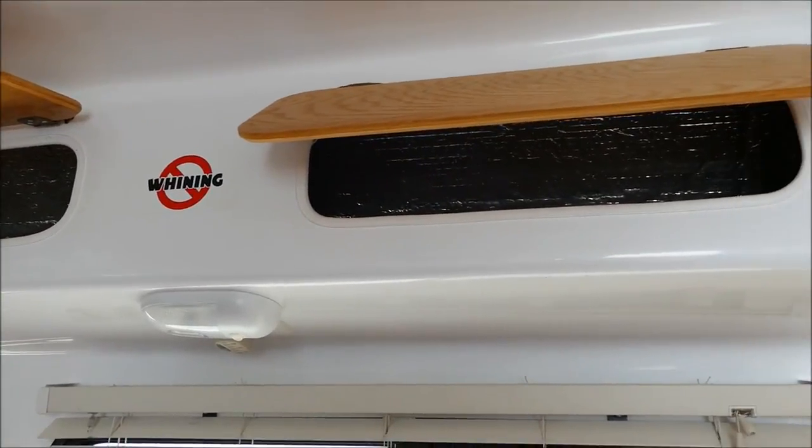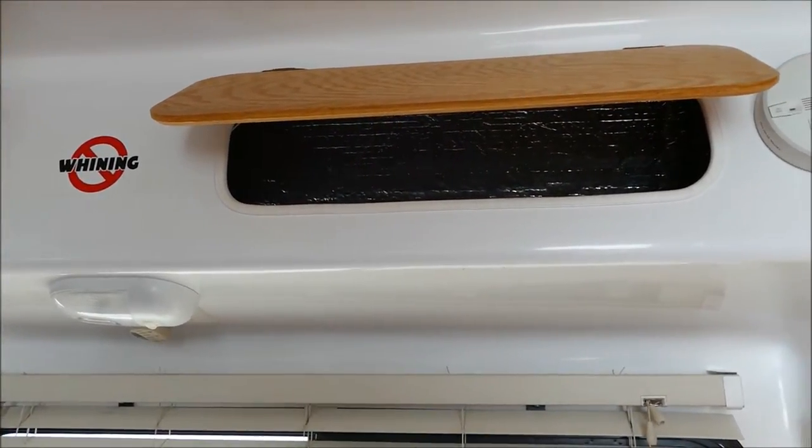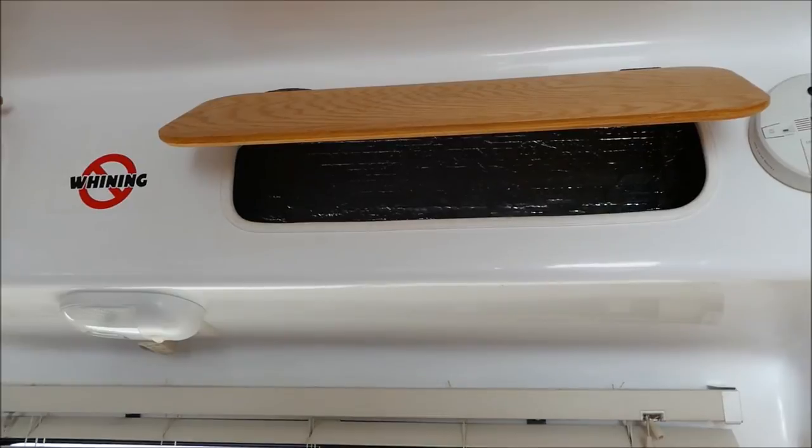The cupboards are quite deep so you can put a lot of dishes, food and so on in them.